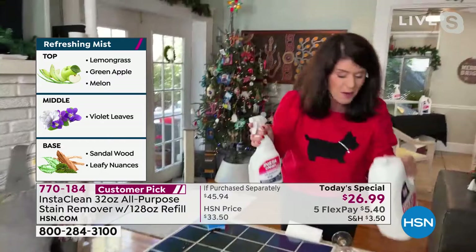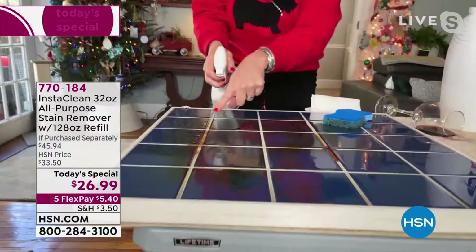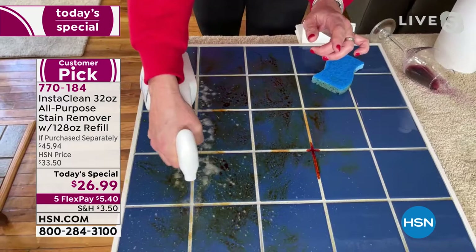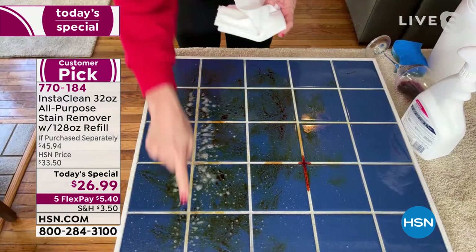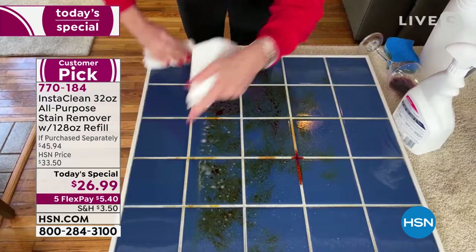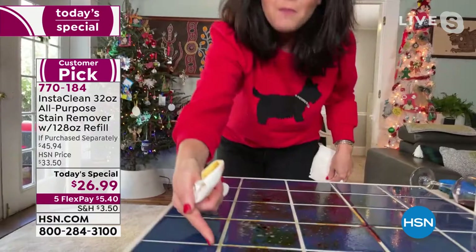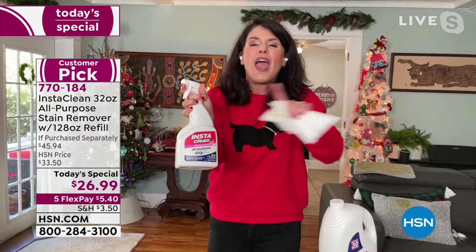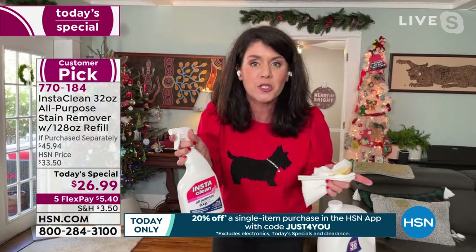You keep filling up your bottle — this is great to last the year. Look at the grout — look at how icky it is. She sprays it right in the grout. A couple months ago she was looking at a grout cleaner for $300. Watch how InstaClean works: just wipe it with a cloth. It's streak-free, so you can use it on glass, marble, travertine, laundry, upholstery, mattresses, cars, blankets — you name it.